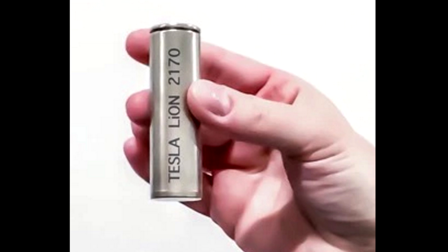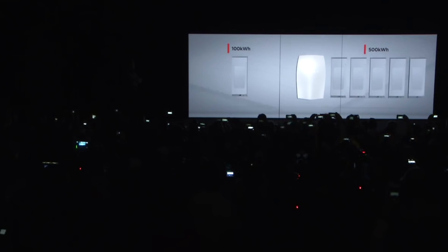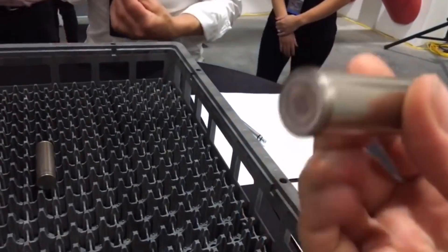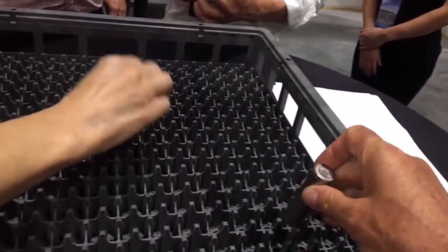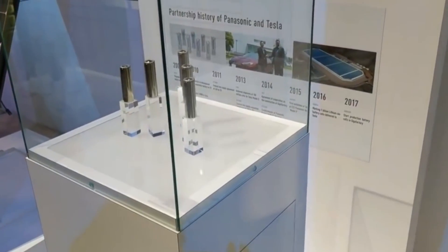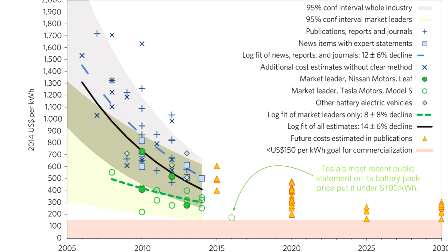We've done a lot of modeling trying to figure out what's the optimal cell size. It's not a lot different from where we are right now — roughly 10% more diameter, maybe 10% more height. But it's a cubic function, so it effectively ends up being, just from a geometry standpoint, probably a third more energy per cell — well, maybe 30%-ish. And then the actual energy density per unit mass increases as well.